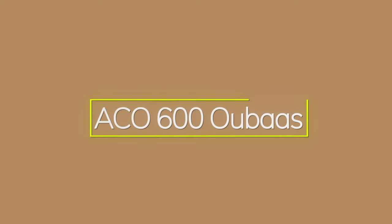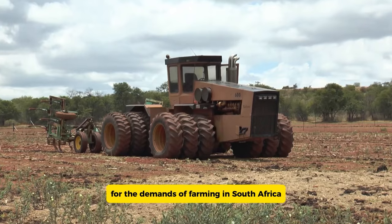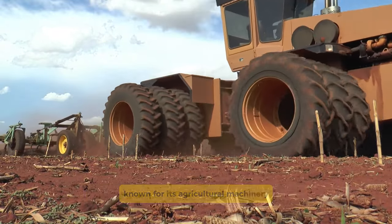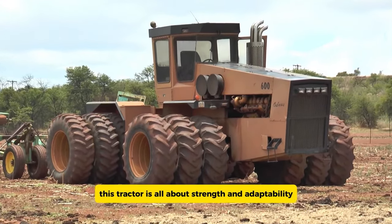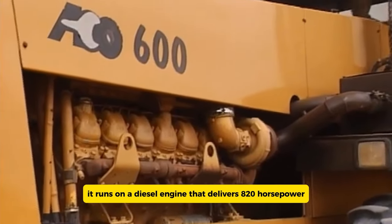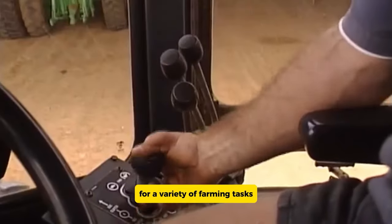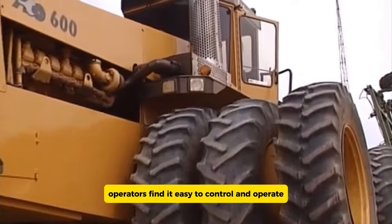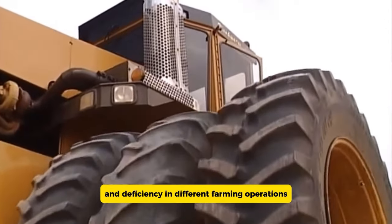The ACO 600 UBAS is a tractor designed specifically for the demands of farming in South Africa. Produced by ACO Tractors, a South African company known for its agricultural machinery, this tractor is all about strength and adaptability. It runs on a diesel engine that delivers 820 horsepower, making it powerful enough for a variety of farming tasks. With a manual transmission system, operators find it easy to control and operate, allowing for precise handling and efficiency in different farming operations.